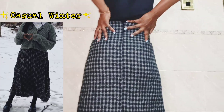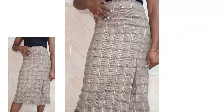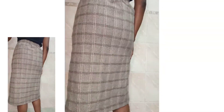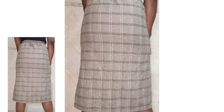The next skirt is this gray checked over-the-knee plaid skirt. I really like the slit at the side. As you've noticed, most of these skirts are quite official — we were looking for official skirts to wear to work — but I feel like with this skirt you can pair it up with a cutout top.